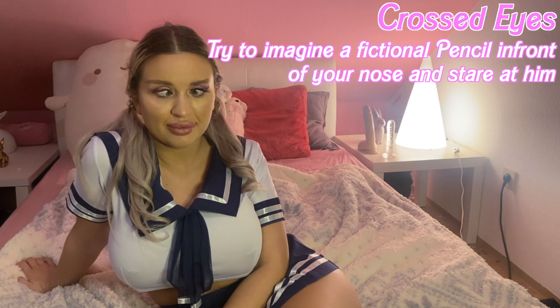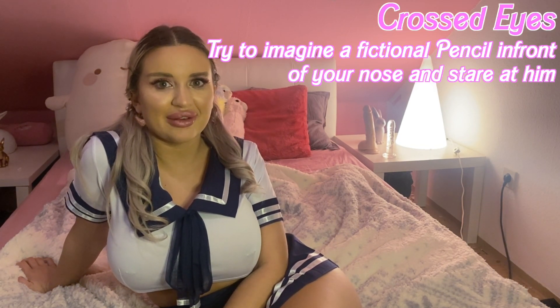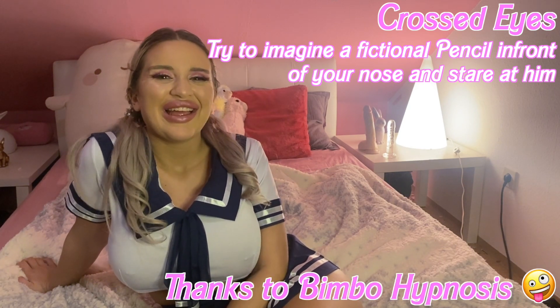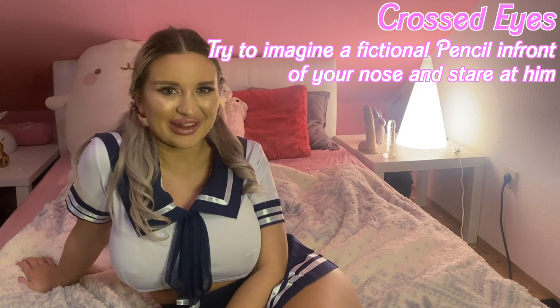The outfit is very important but the face expression is important too. The first thing that is important is the crossed eyes — like that. So you look more out of it than you even look normally.